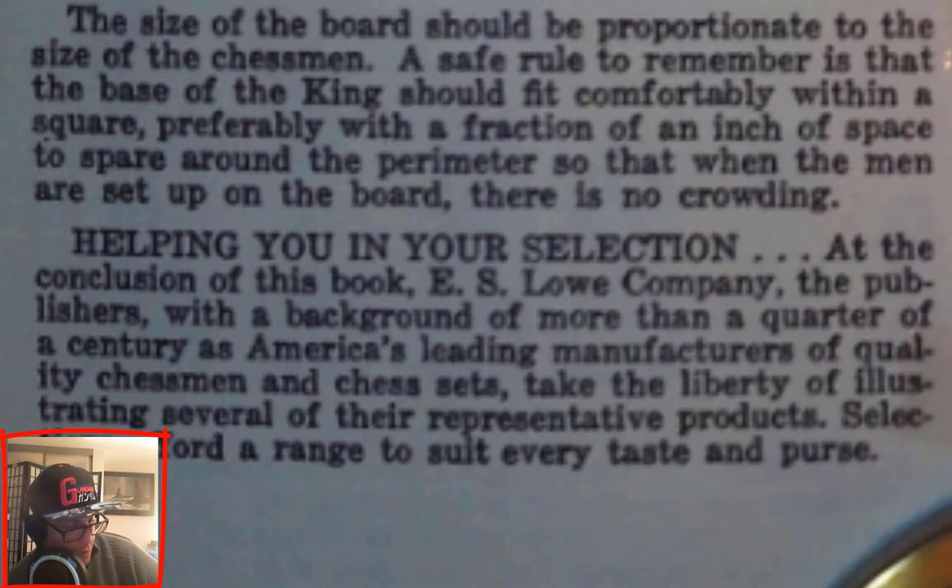The size of the board should be proportionate to the size of the chessmen. A safe rule to remember is that the base of the king should fit comfortably within a square, preferably with a fraction of an inch of space to spare around the perimeter, so that when the men are set up on the board, there is no crowding.